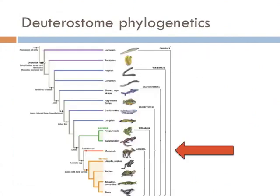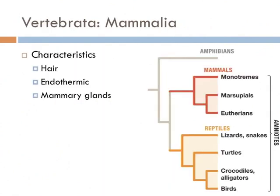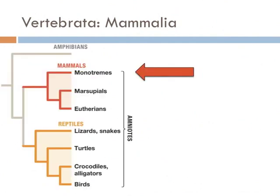All other vertebrates give birth via an amniotic egg, and we'll begin with the mammals. All mammals have three things in common that differentiate them from other vertebrates: they all have hair, they feed their young by mammary glands, and they're endothermic — meaning they produce their own body heat. Reptiles are ectothermic and rely on the environment for heat. There are three main groups of mammals: the monotremes, the marsupials, and the eutherians.